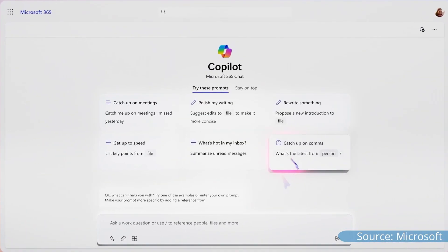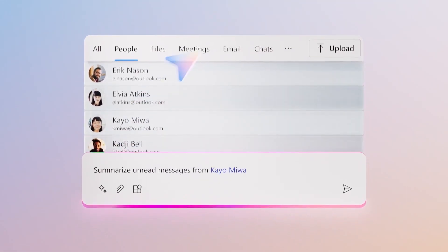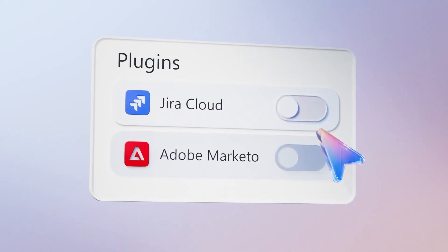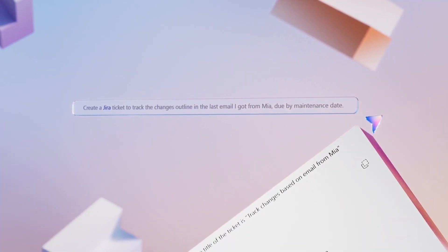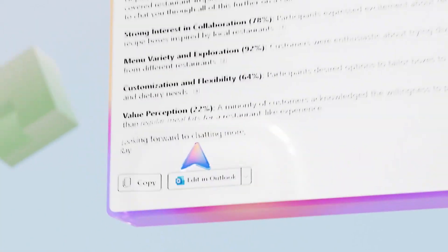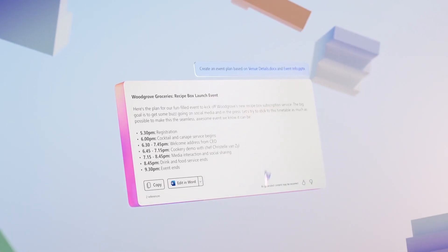Copilot for Microsoft 365 brings the capabilities of generative AI directly into the apps you're using every day. It builds an AI experience into Outlook, Word, Excel, Teams, PowerPoint, Loop, and OneNote, as well as a standalone AI chatbot called Microsoft 365 Chat. It layers the capabilities of generative AI you may have seen in tools like ChatGPT or Bing Chat — now called Copilot — onto the context of the business data you already have inside Microsoft 365, like your documents, email, and chats, to give you an integrated experience where the AI can generate responses directly contextually relevant to what you've been working on.